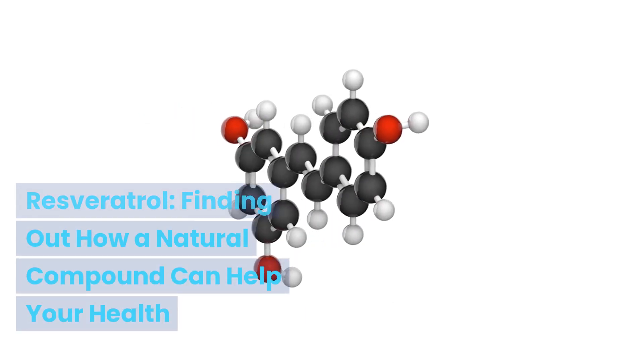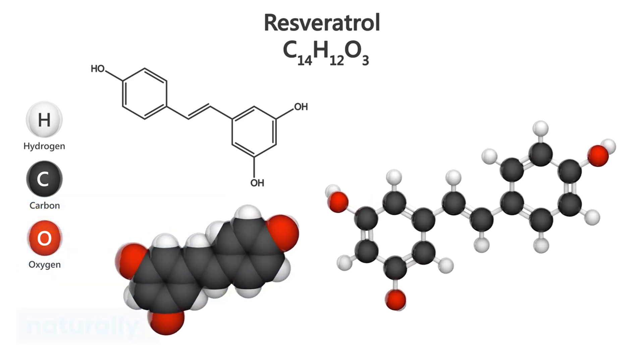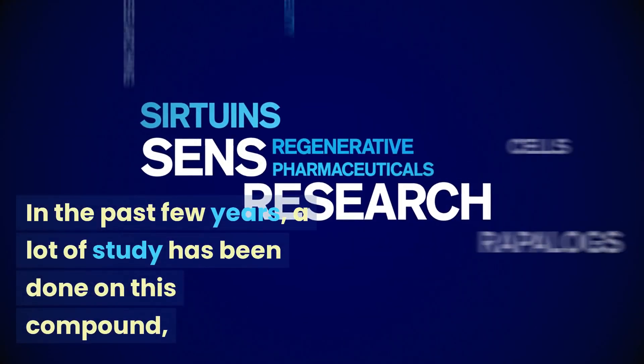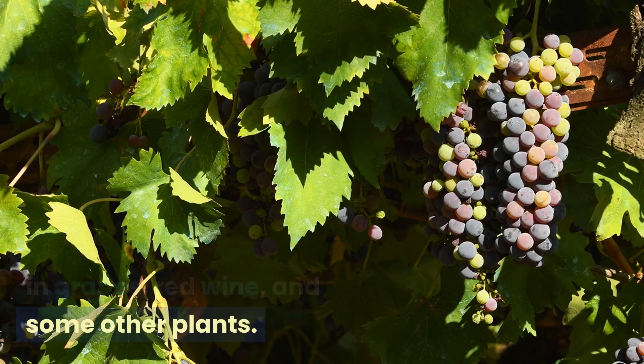Resveratrol: finding out how a natural compound can help your health. Resveratrol is a polyphenolic substance that occurs naturally and has gotten a lot of attention because it might be good for your health. A lot of study has been done on this compound in the past few years, and it is mostly found in grapes, red wine, and some other plants.